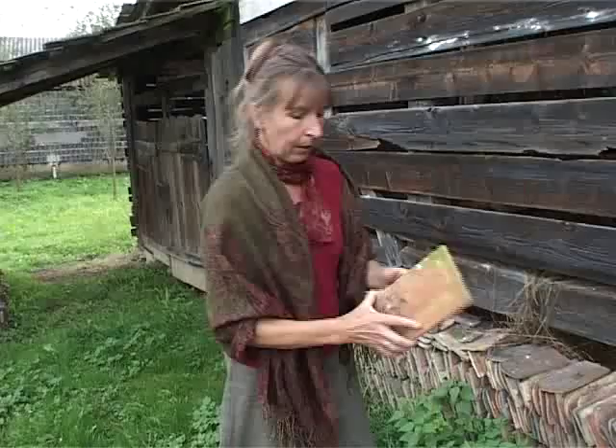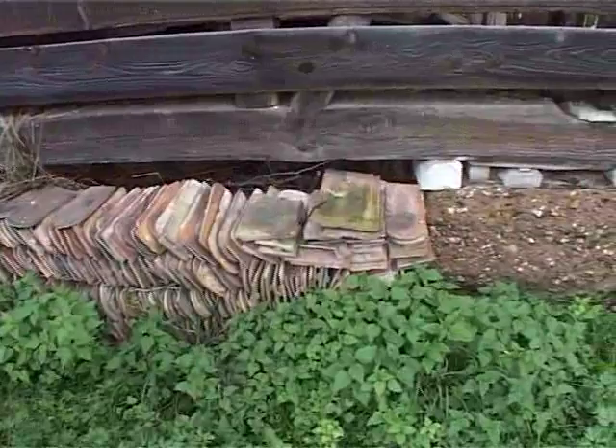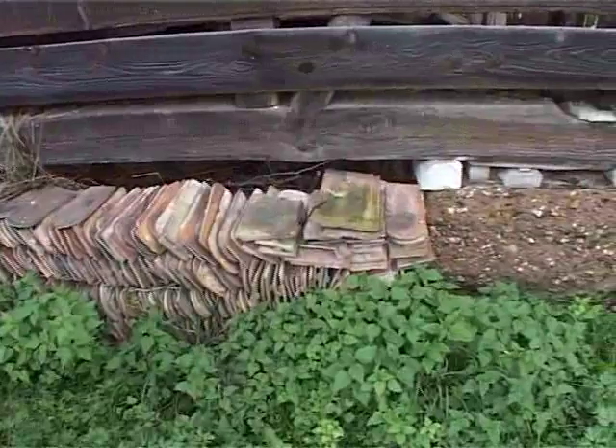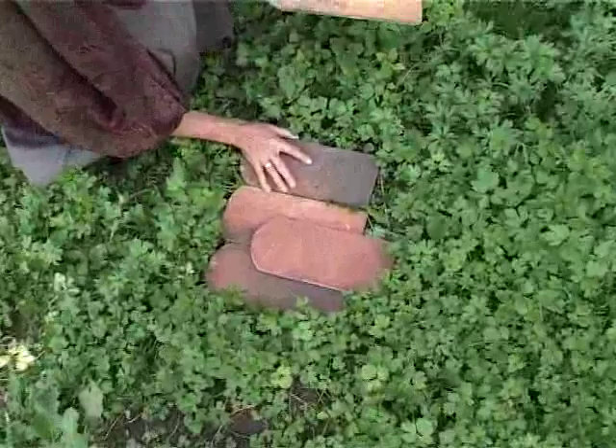A csűr mellé a rendes gazda tartalék cserepeket tárol szárazon, és hát itt is éppen a hódfarkú cserépből egy kupac szépen le van rakva. Ez a legegyszerűbb, legrégebbi cserép típus: csak egy kampja van, viszont dupla rétegben kell rakni, mert az illesztési hézagok mentén különben a víz befolyarna, tehát ezeket az illesztési hézagokat is le kell fedni, így dupla rétegben.